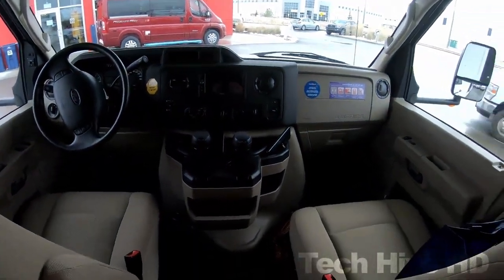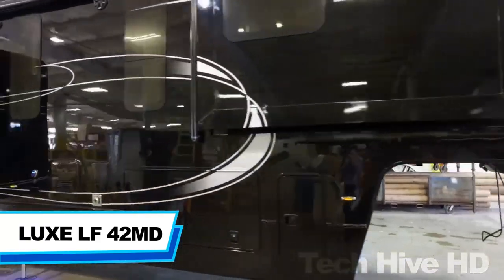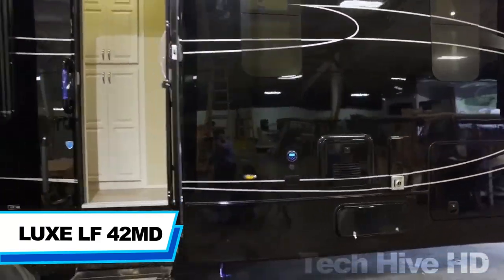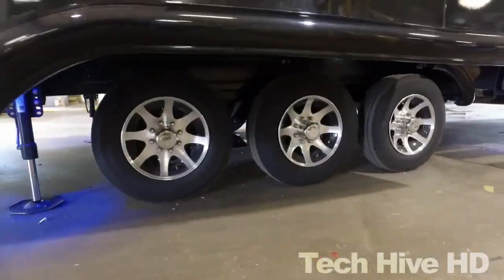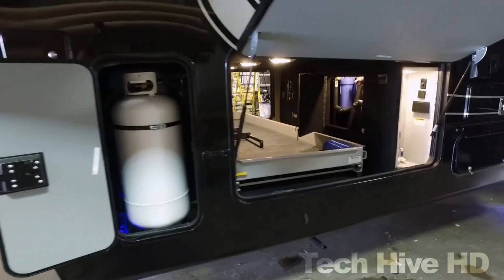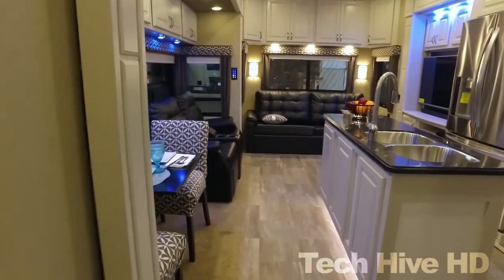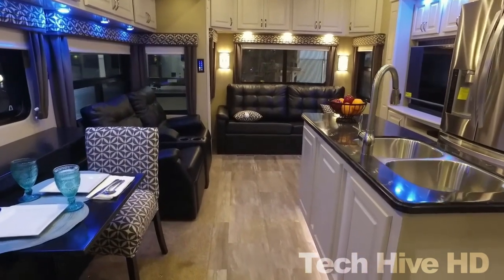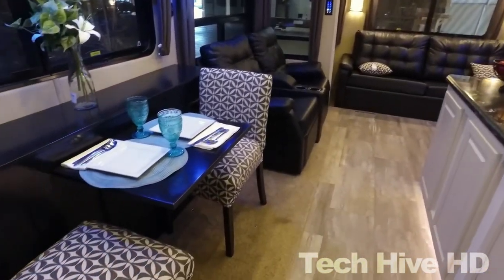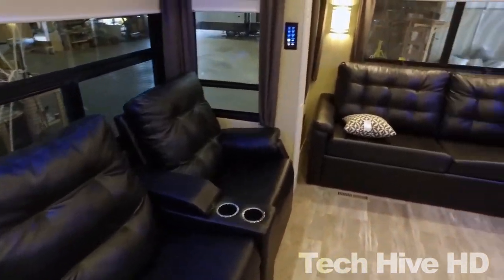Luxe LF 42 MD is a luxury camper van with a starting MSRP of $366,125. Special attention given to its furnishing gives it an elite look. The camper van consists of a kitchen, dining area, attached bathroom, bedroom, and living room. The kitchenette consists of a sink, refrigerator, stove, and oven.